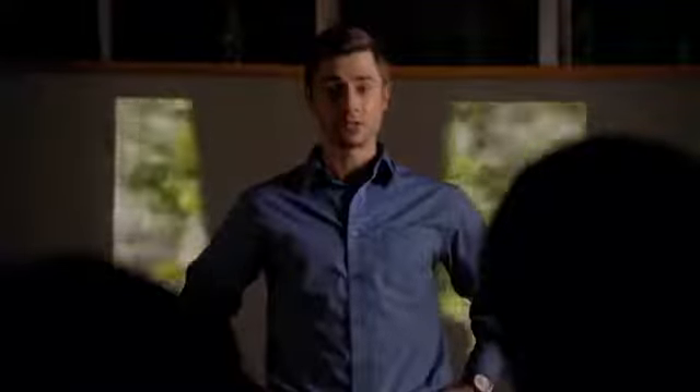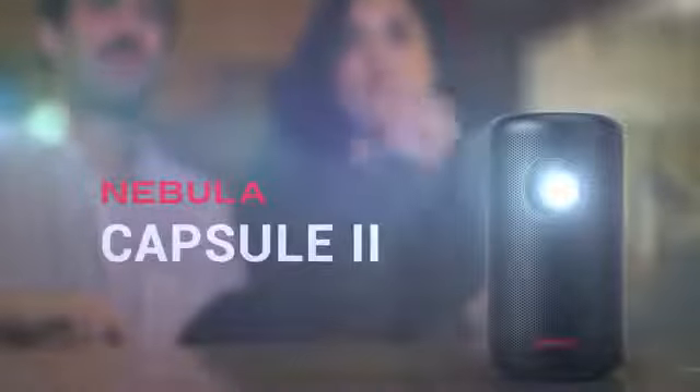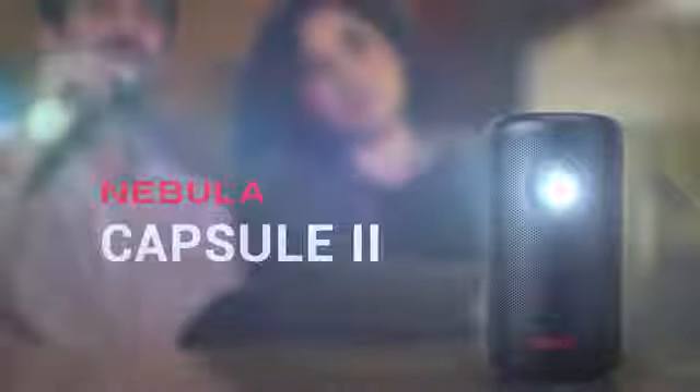These two aren't the only ones enjoying Nebula Capsule. Tens of thousands of people around the world have realized that this little bad boy would revolutionize their movies, games, and videos. And now, thanks to new tech and new ideas, the sequel is going to be so much cooler. Introducing Capsule 2, the world's first Android TV pocket cinema.